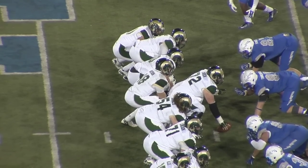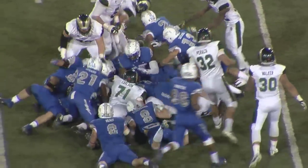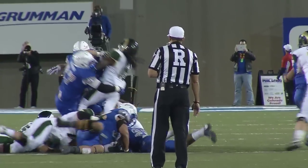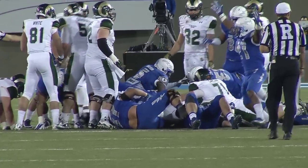Fourth and two. Grayson under center. Handoff hard, and he's stopped. Air Force stops him at the 42-yard line on fourth down. What a surge by the Falcon defense! The Falcons stop him on fourth down and have the football with 38 seconds left in the game.